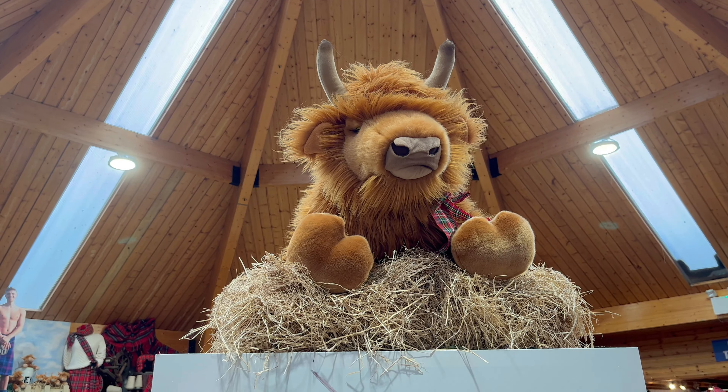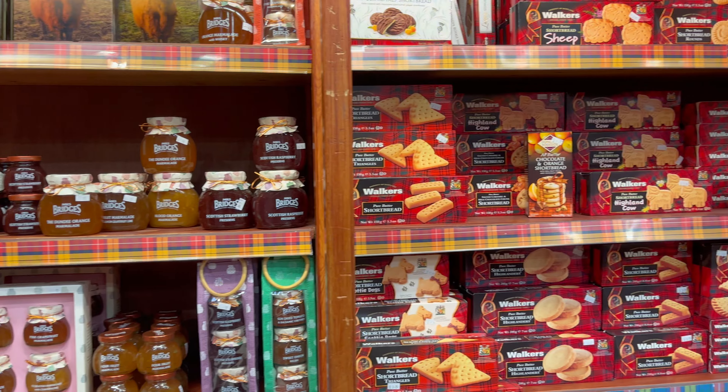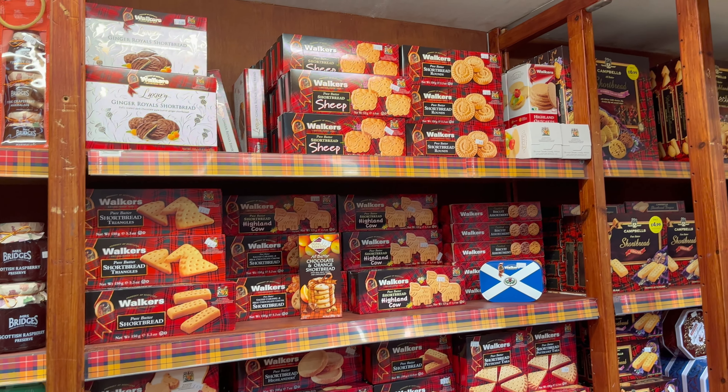Speaking of the gift shop, I highly recommend you go and check it out. It is filled with loads of jams and biscuits, clothes — there's something for everyone in here. It's honestly amazing.